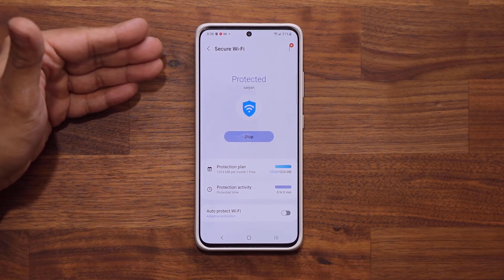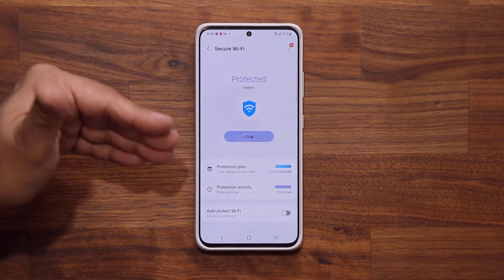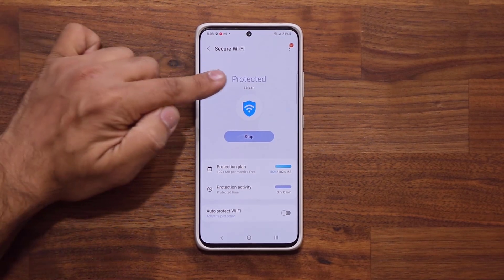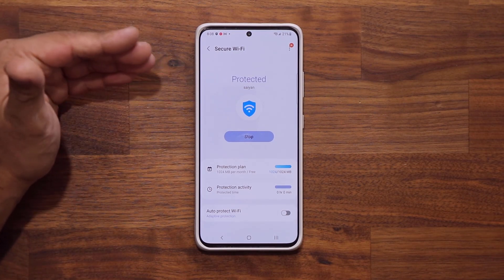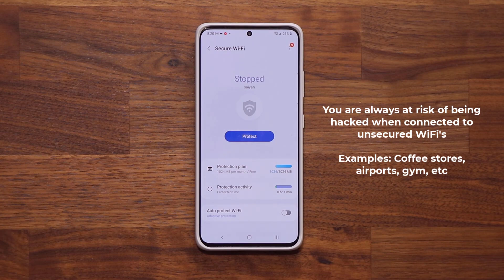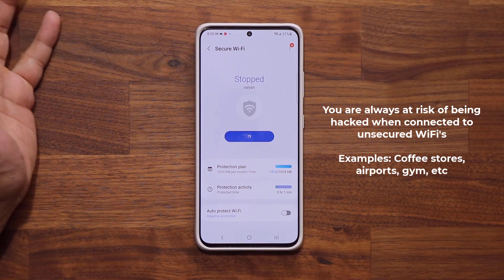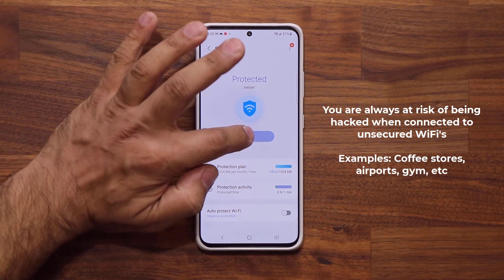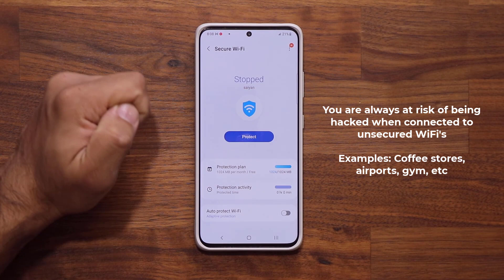Then I would browse the web. If you're going to log into your bank account or any other high-security account on an unsecured Wi-Fi, you want to make sure this is enabled — if not, you can be hacked. Enabling and disabling this is very easy: tap the button to Protect, it says 'Protected,' then tap Stop to disable it.